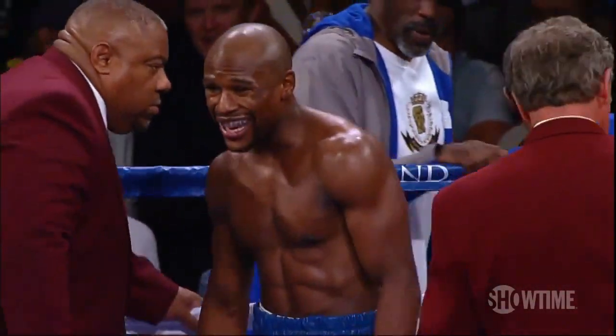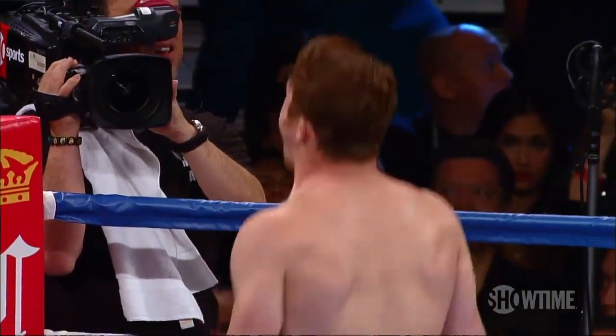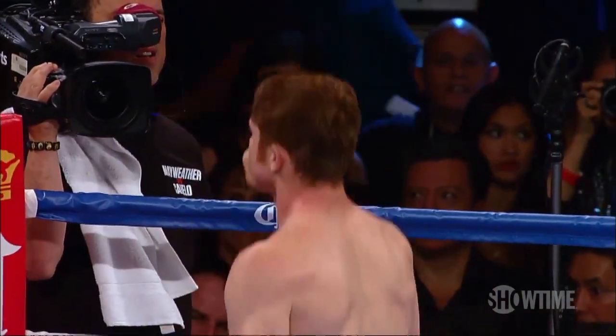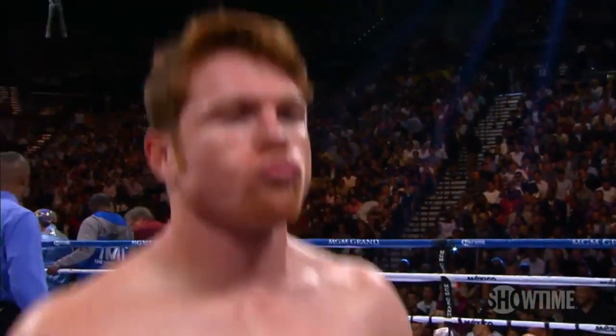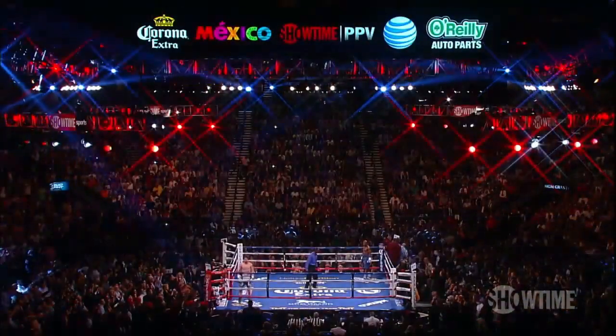Floyd Mayweather Jr. is easily the most talented, most skilled, and most dedicated boxer alive today. His craft in the ring is incomparable, and his personality outside the ring has made him one of the most divisive and prominent figures in the history of the sweet science.